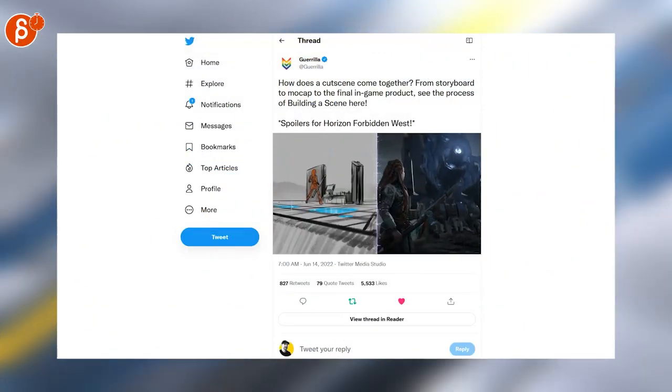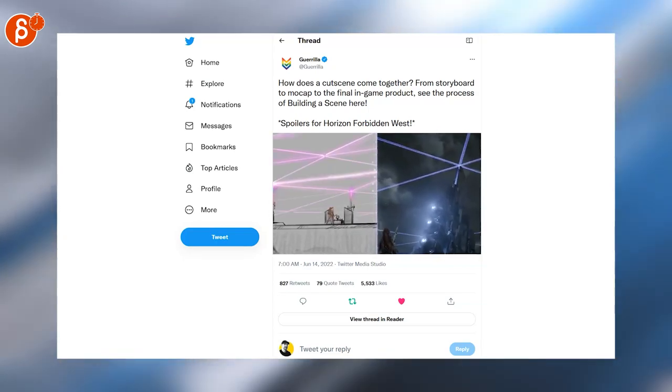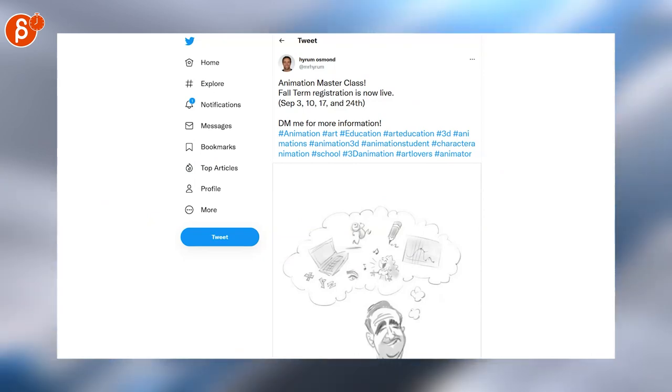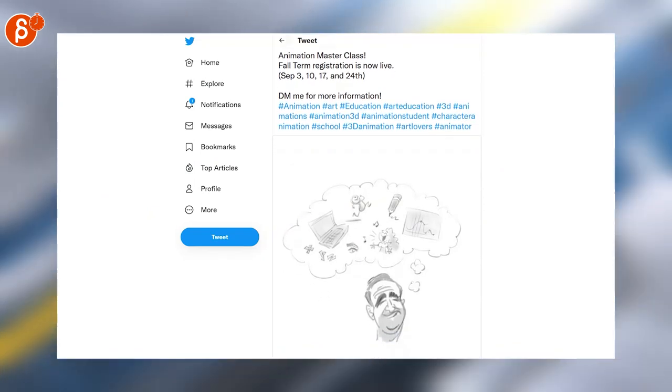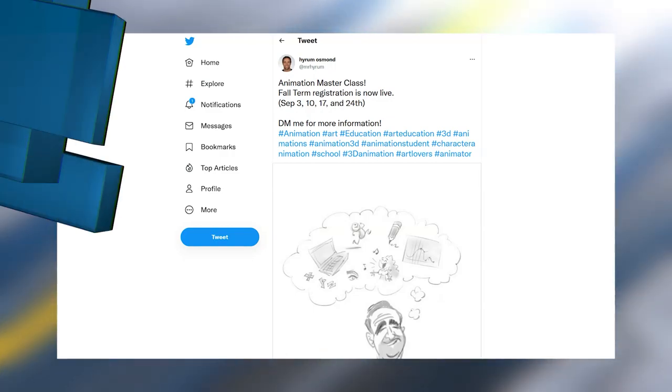Here's a from storyboard to mocap to the final game product — spoiler, as it says here, for Horizon Forbidden West. Animation Masterclass: these are happening every now and then, just posting it here. Make sure to follow him on Twitter — he'll post when the next dates are up. Make sure to follow that.